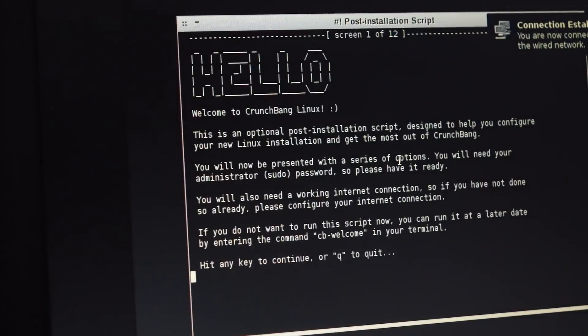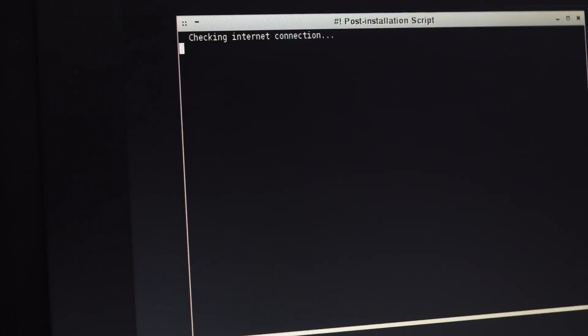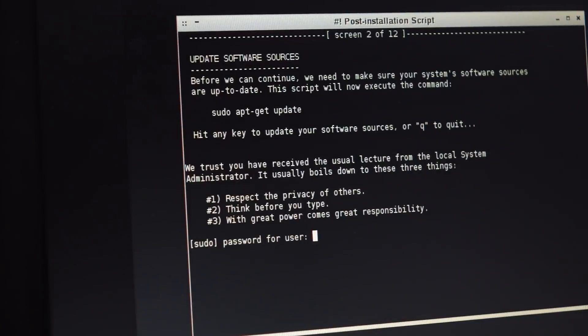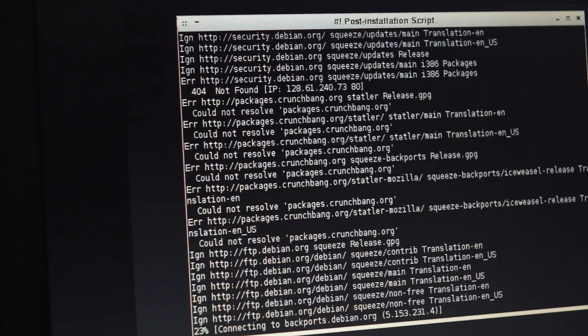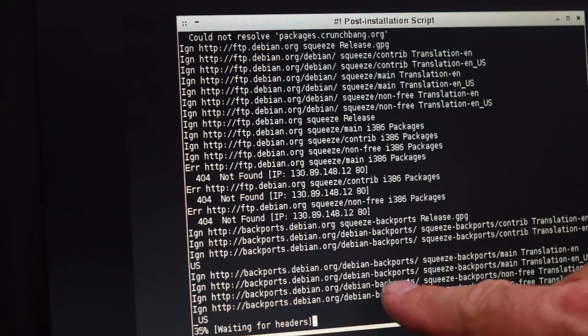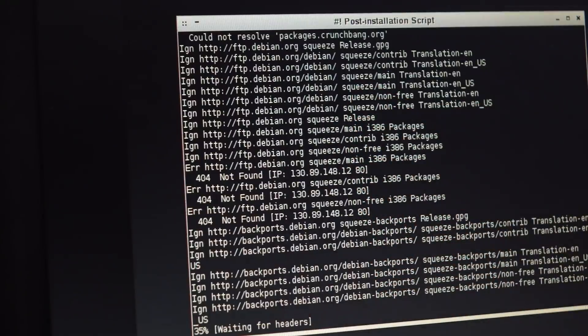Welcome to CrunchBang Linux. This is an optional post-installation script - hit any key to continue. That might not work. It couldn't get any of the updates, because the repository has changed and it's not maintained anymore.